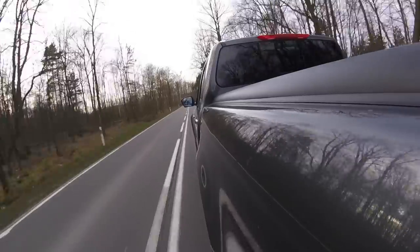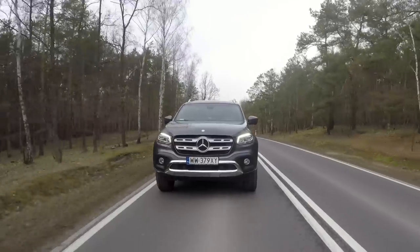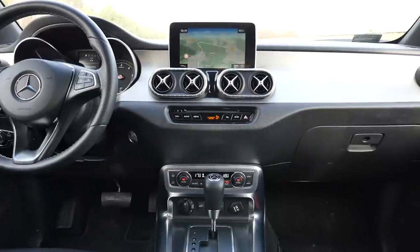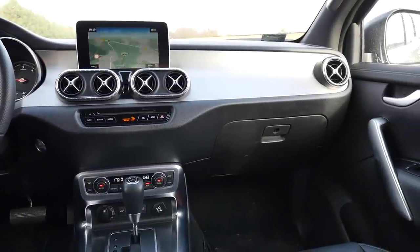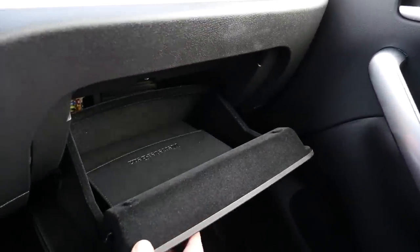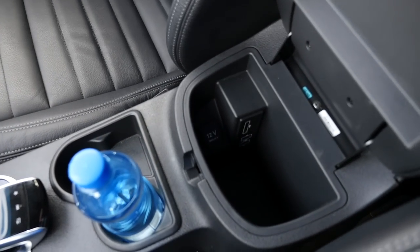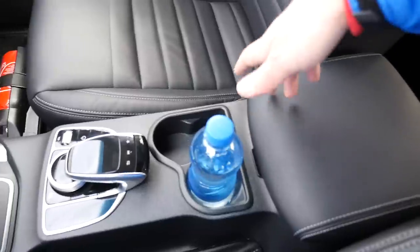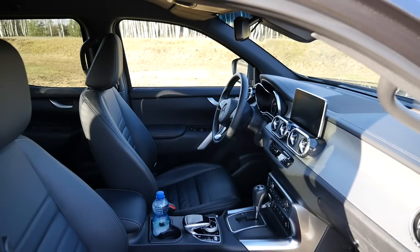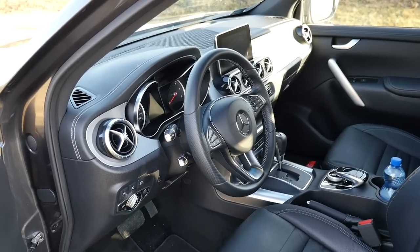On the negative side: interior design. The X-Class may have a star on the bonnet, but this is supposed to be a working man's car — you'll drive it to meet clients, haul stuff, and you'll need somewhere to put your phone, documents, gloves, a bottle of water. Look around — do you see a cubby or a shelf? Nothing. The glove box is small, storage under the armrest too, and it's pushed back because Mercedes needed to fit its infotainment controller, leaving only one cup holder.